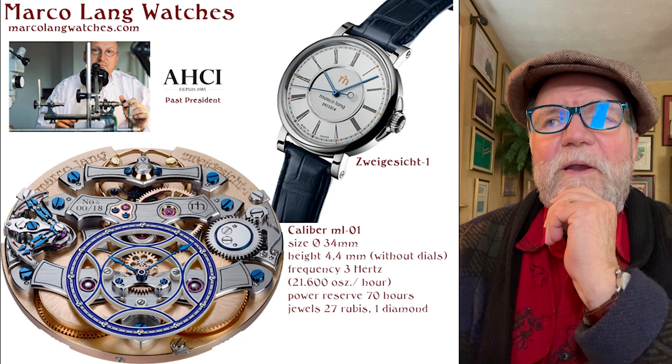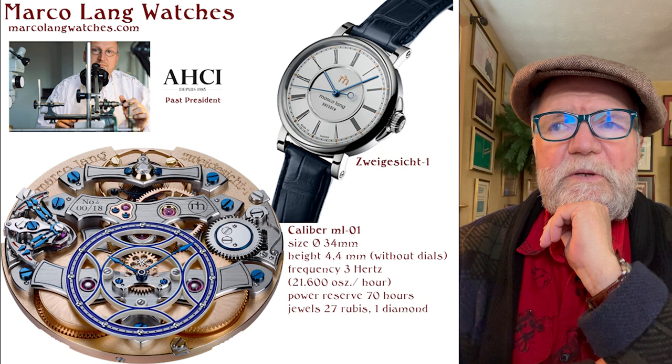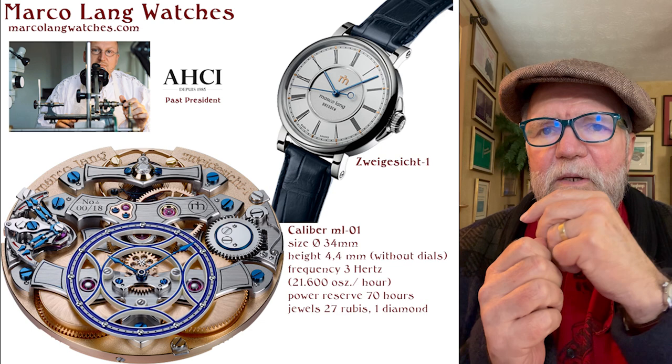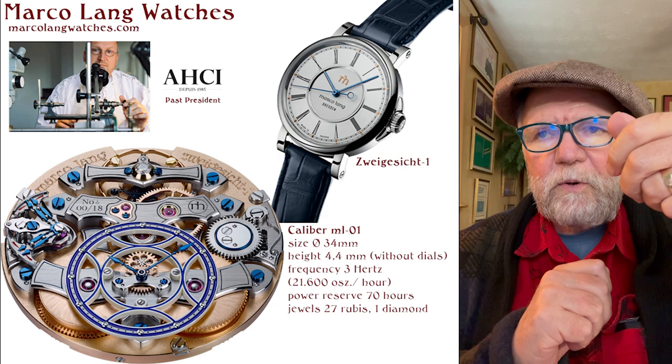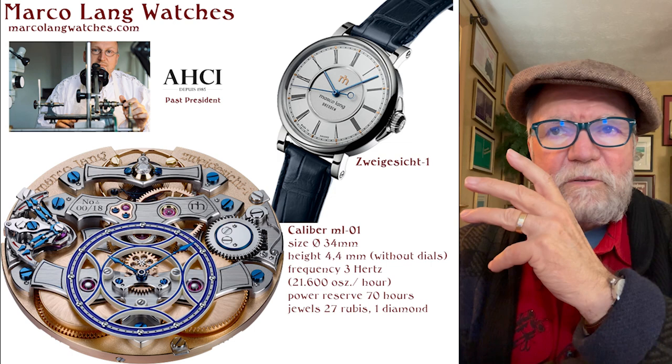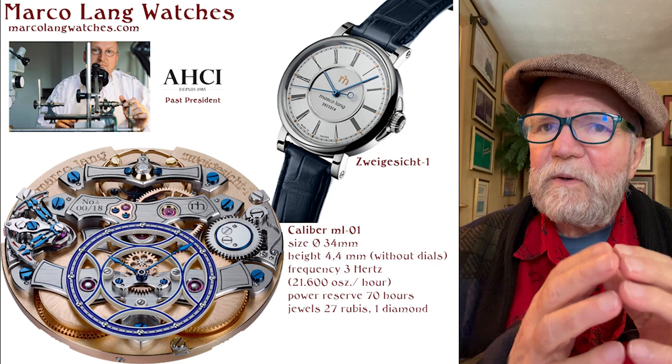Right now, the only watch he has is called the Zeitwitz. It's this incredible watch. You can see the front and then flip it over. What you see on the back is the movement, but also a time-telling device. It's really incredible. Three hertz — a fairly expensive watch.